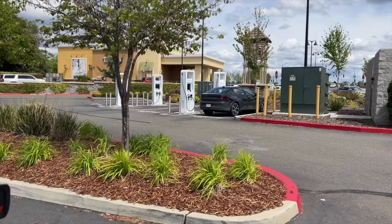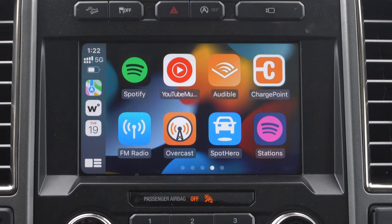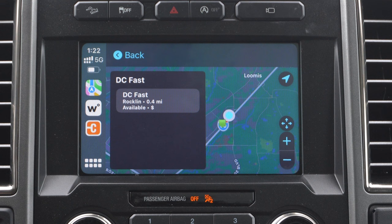Another app I highly recommend is for anybody who just recently picked up an EV — having a reliable third-party app for charging ports. There are three apps currently available on the Apple App Store for Apple CarPlay. The first is ChargePoint, where you're able to see how many stalls are available as well as what charge rate they charge at.